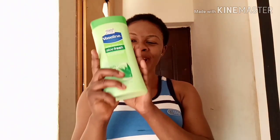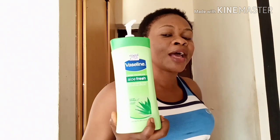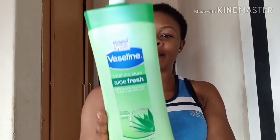Welcome to my channel. Today I want to give a very honest review. This cream is just the bomb — the Slim Total Moisture Aloe Fresh — it's going to keep your skin looking so fresh all through the day. This cream is an everyday cream.